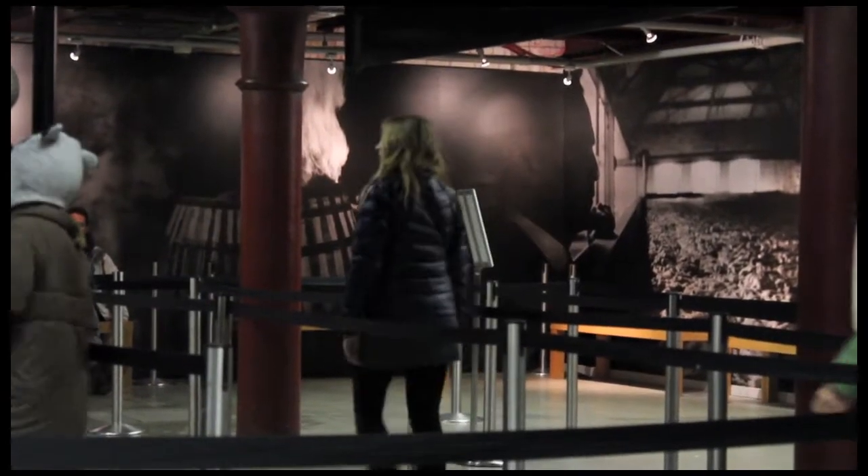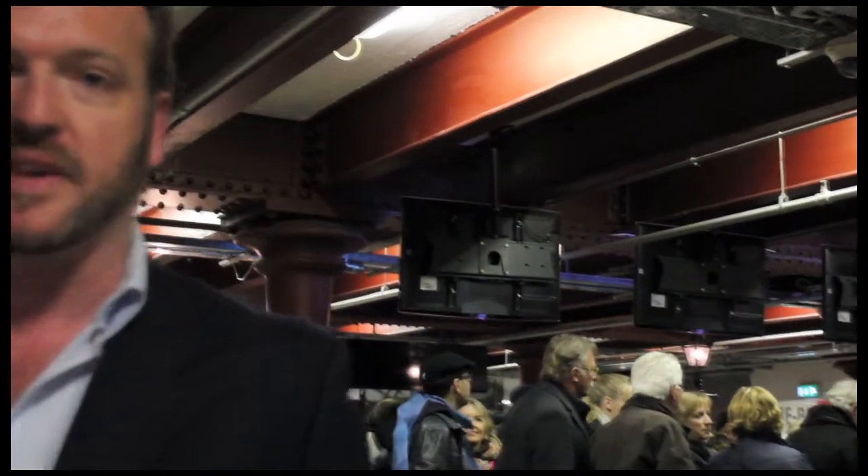Entry to the Guinness Storehouse is an average of $16.50, but there are loads of great deals available. You can get family tickets, book online and get a discount, or go on one of those open-top hop-on hop-off buses and get discounts there as well. But at $16.50 it's well worth it — it's a magical attraction and of course you get a complimentary pint of Guinness included.